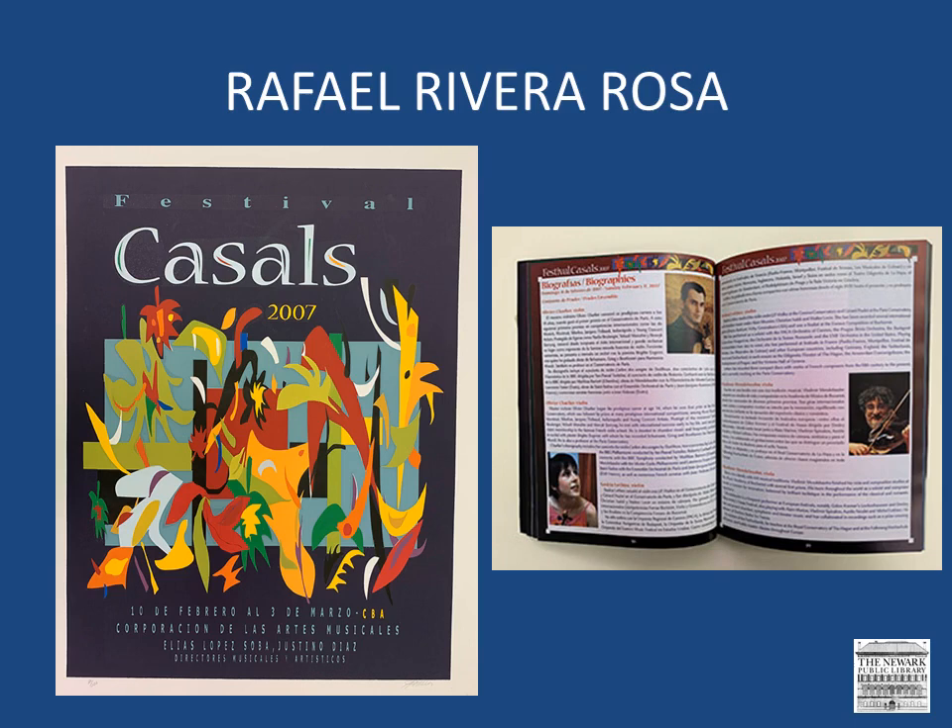He completed his BFA at the University of Puerto Rico and his MFA at the Pratt Institute in Brooklyn. And then he taught at the University of Puerto Rico and the Puerto Rico School of Plastic Arts. He has been producing narrative work which addresses social and political issues, and often his works are reflective and depict imaginary mythological characters.